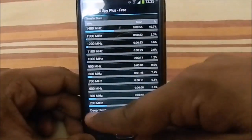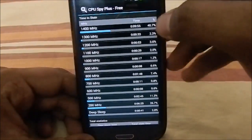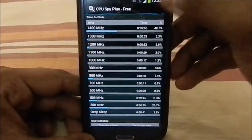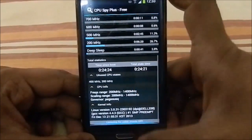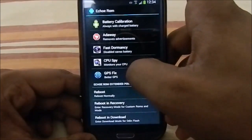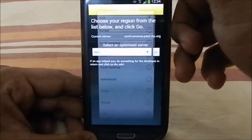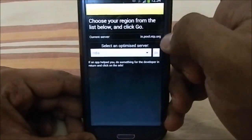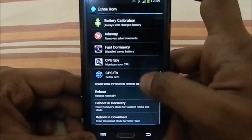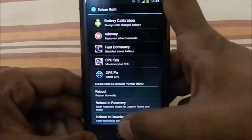CPU Spy lets you monitor your CPU usage — for example, mine shows deep sleep at about 2.8% and 1.4 GHz at about 40.7%. Finally, there's GPS Fix, which calibrates your GPS files based on your location. My location is India, so I'll select India — the pool server is now set to India so it will track faster. If you're a world traveler, you can change it wherever you go.